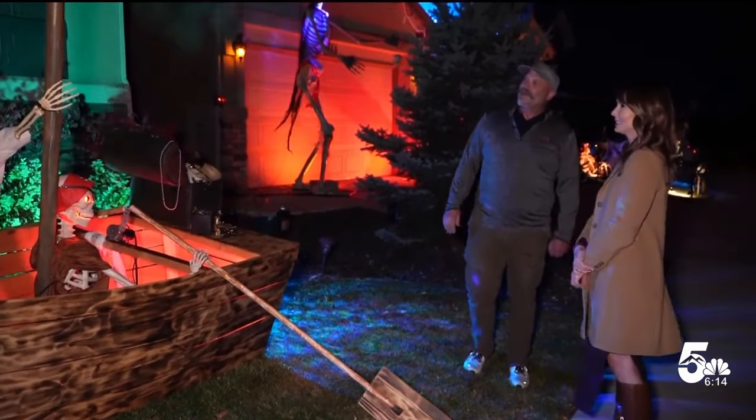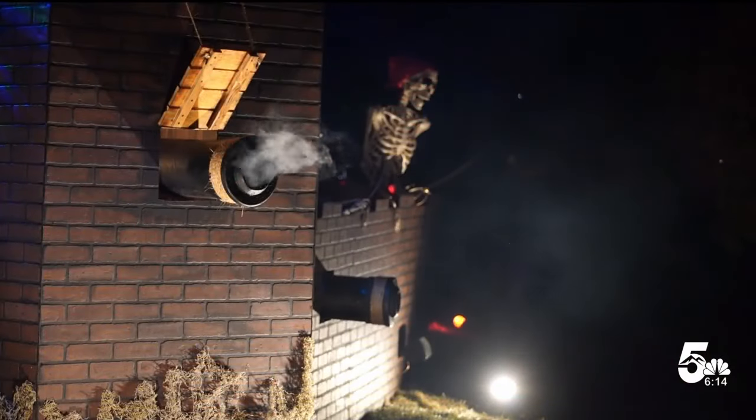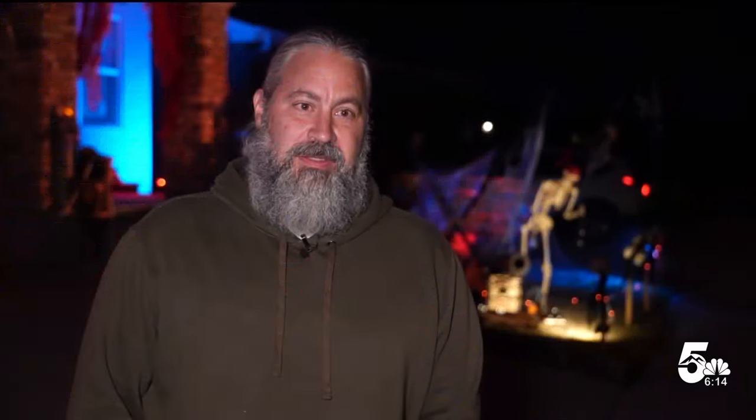This year, neighbors at two other homes jumped in to create displays too. My neighbors are the best in the world. They're my friends first and neighbors second. So we're always hanging out and always talking, and kind of one thing led to the other and we just decided to do pirates.